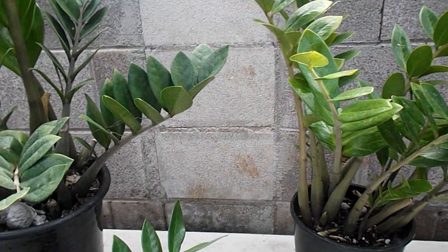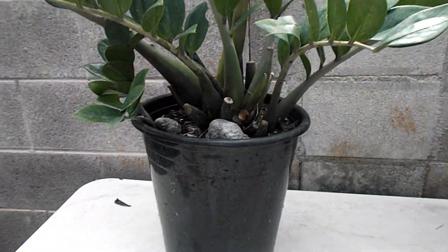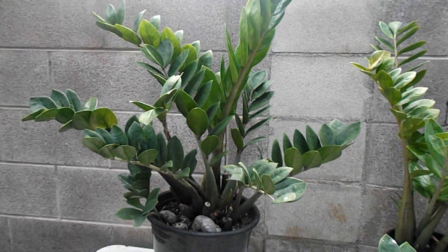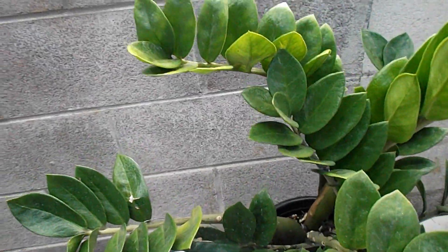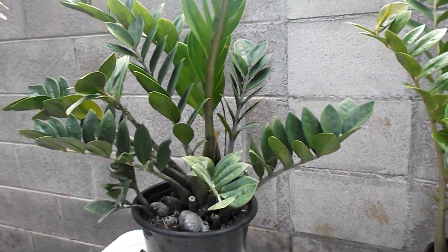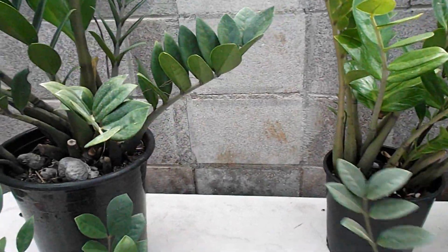Every time the plant grows I repot it into a bigger and bigger pot. This ZZ plant I got a couple years ago and it has always been thriving. I always left it on the windowsill and finally I repotted it in a pot that was too big, but this plant does well. I don't know how many times I didn't water it — in fact it's best not to overwater. These plants like to be dried out between waterings and dried out for a couple of days.